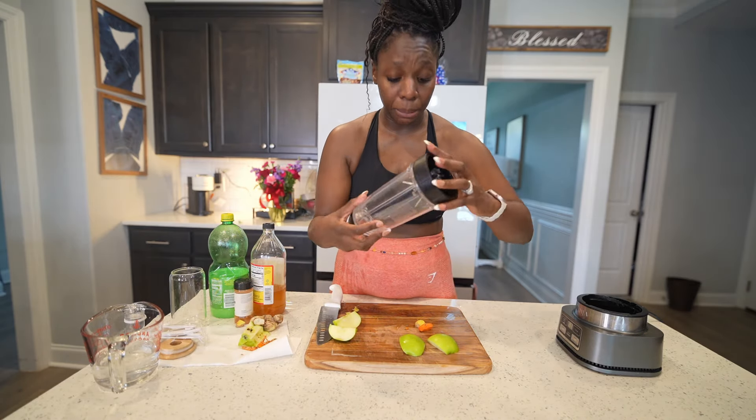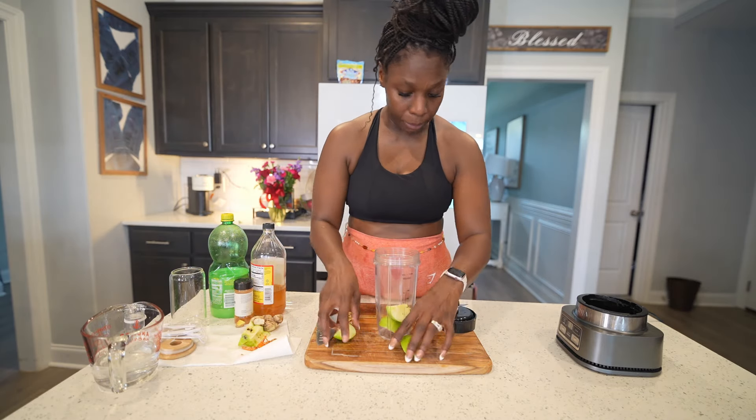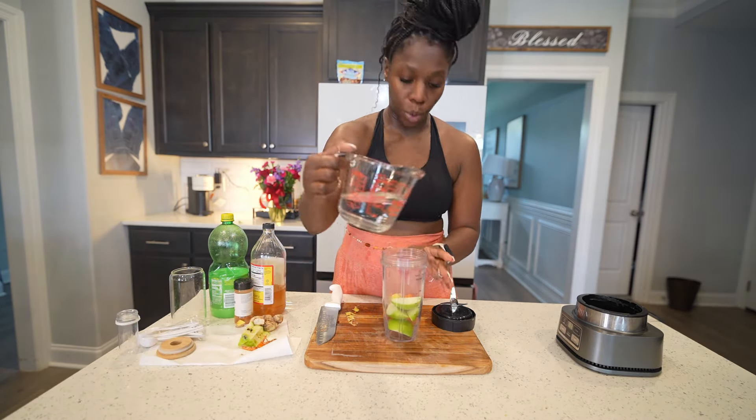You can use any blender — it does not matter what blender you have. Get your apples in the blender, then add your turmeric and your ginger. Next you're going to add about a cup of water.